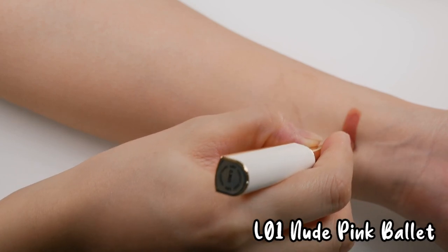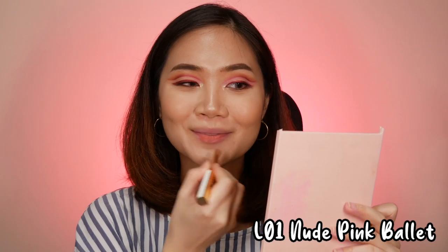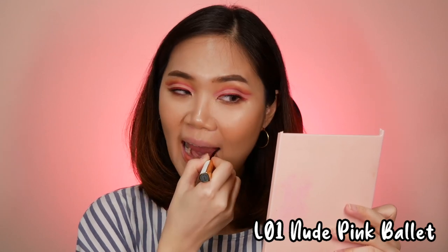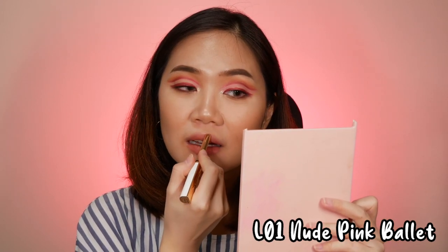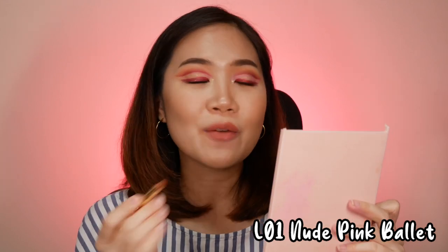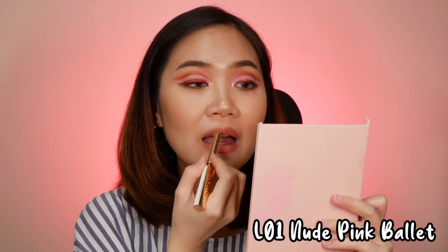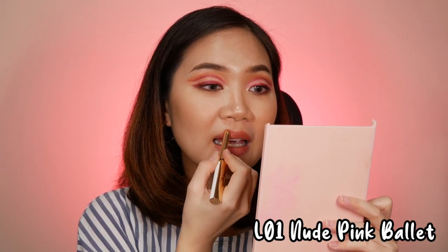The first color we're going to swatch is L01, Nude Pink Ballet. They hardly smell like anything. I love that it's really slim — it fits right into your lips and it's so easy to fill your lips in.